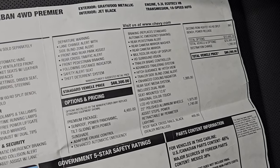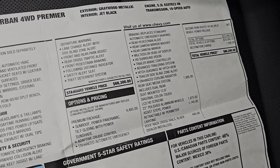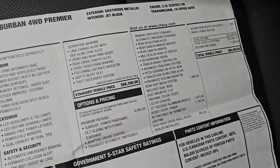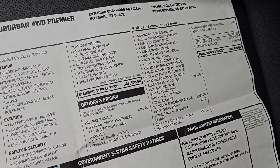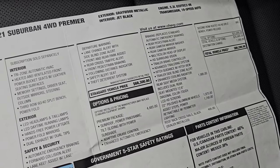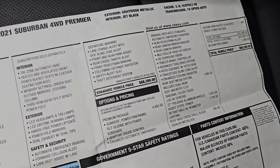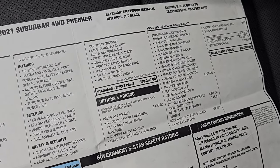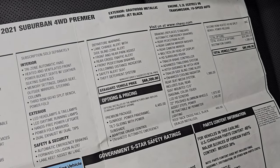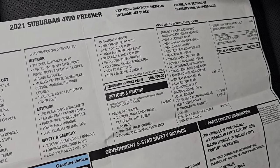The Premium Package gives you the panoramic sunroof, adaptive cruise control, emergency braking, pedestrian alert, rear camera mirror washer, rear camera mirror, multicolor heads-up display, HD surround vision, trailer brake controller, advanced trailering system, hitch guidance, trailer side blind zone alert, and enhanced cooling radiator. The rear seat media system is a $1,995 option — those are 12.6-inch diagonal color LCD HD touchscreens. The 22-inch polished aluminum wheels are $1,975, the power assist running boards are $1,745, and the roof rack rails were $495.